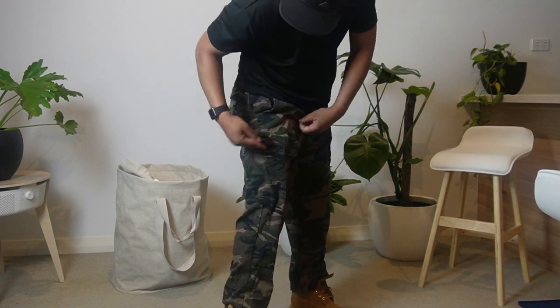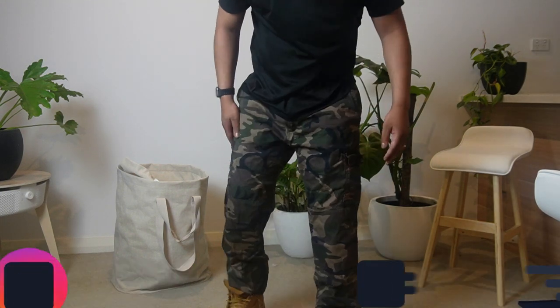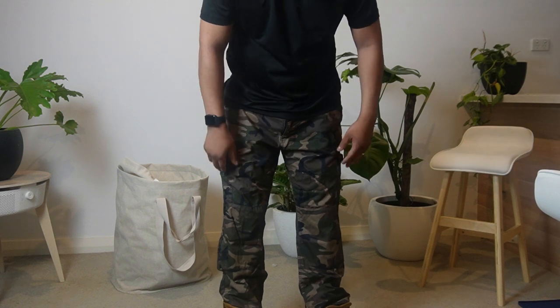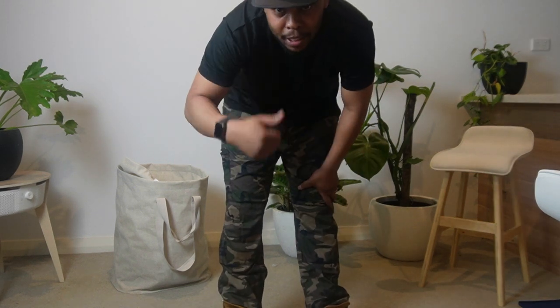They give me cargo pants vibes as well, with the pockets down my leg and the hips as well. Pretty cool and pretty comfortable. I just need to get the bottom altered.